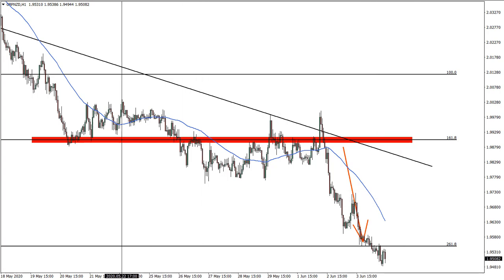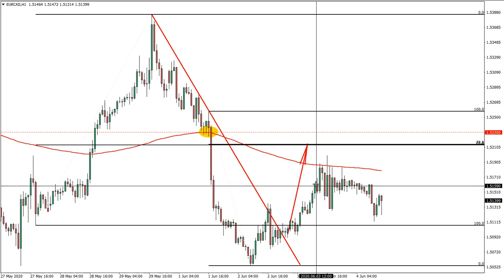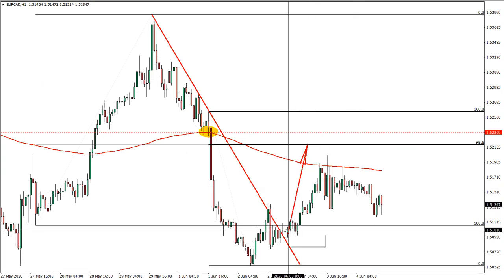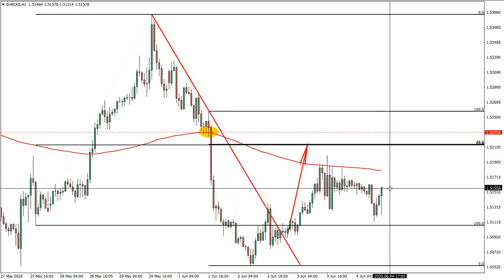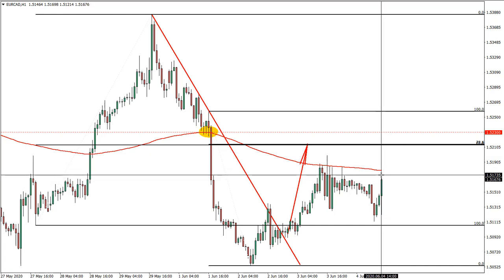On the Euro/Canadian dollar, we actually reached half of the profit target. At this stage, stop loss would have been moved to break-even, so we still haven't reached the stop loss and this idea should be active. As you can see, we are starting to move quite rapidly in our direction.